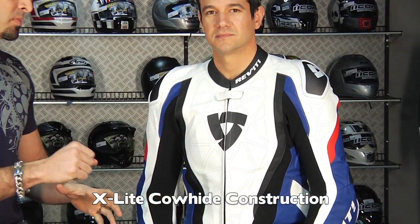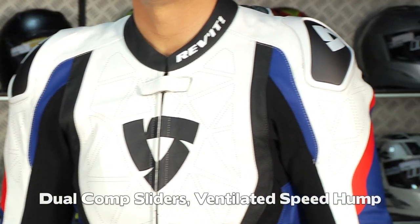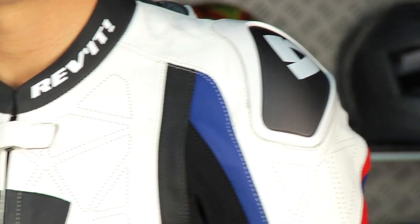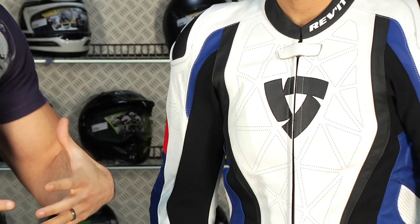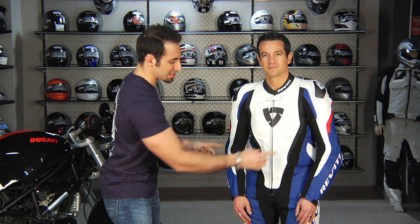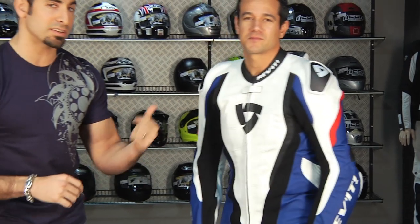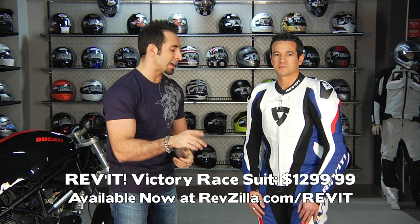The Revit Victory at $1,299 features dual compound sliders, ventilated speed hump, upgraded CE-rated armor in the shoulders and elbows, S1 stretch panels, safety stitching throughout, and aluminum sliders with honeycomb backing — same as the Tarmac. It's a very aggressive race pre-shape with a full GP-style hump with exhaust. Eric, 5'6", 165 pounds, 40 inch chest, is wearing a size 48. Be sure to check the full individual product page videos for complete detail breakdowns.